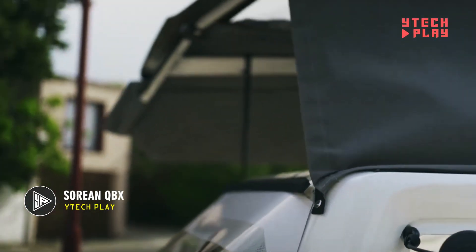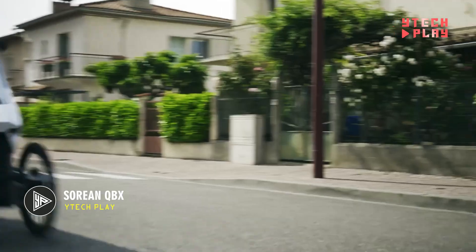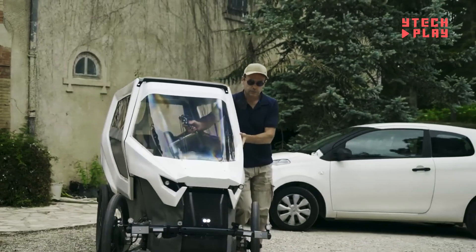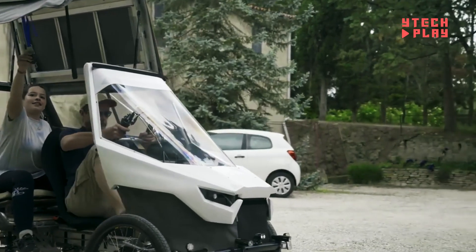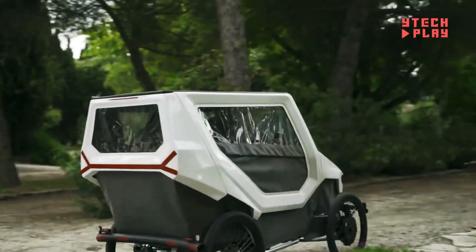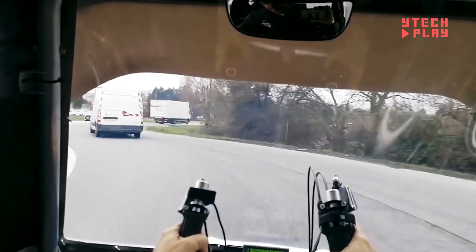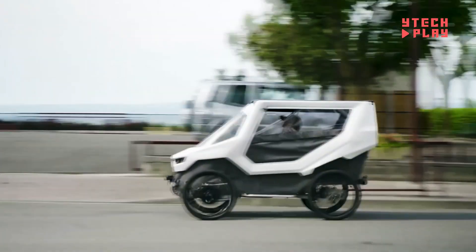The Saurian QBX is a one-of-a-kind vehicle designed by QBX Quad Bike, a company known for creating and selling quad bikes. It sits somewhere between a bicycle and a car, offering a new type of ride. It can hit speeds of up to 28 miles per hour. Often called a Veloto, this hybrid combines the best of both worlds for city and country travel. Designed in France, it's super energy efficient, using about 10 times less energy than a small electric car.